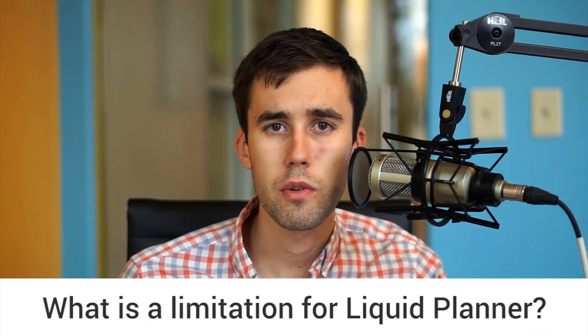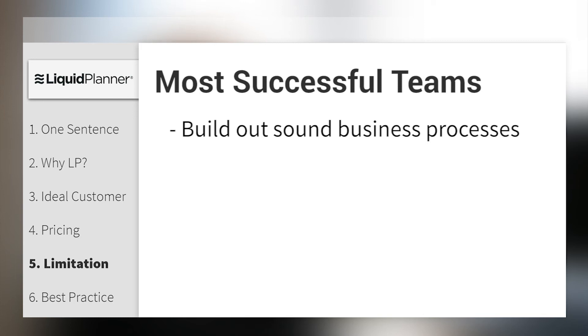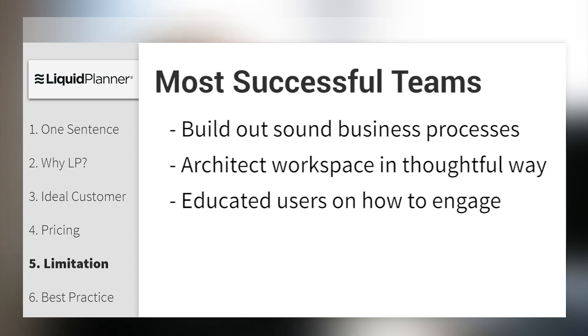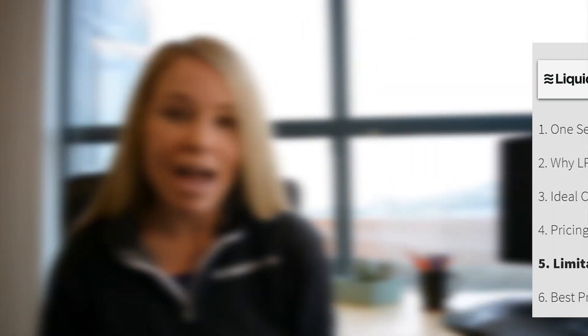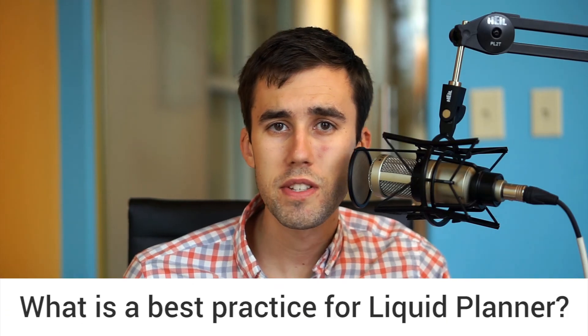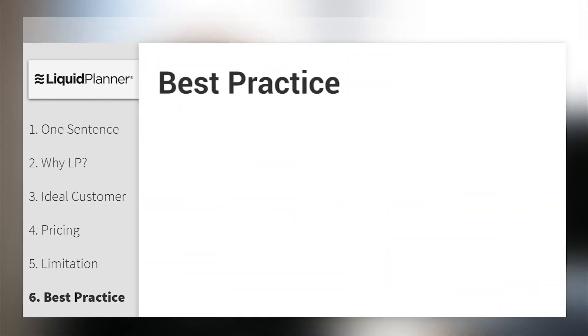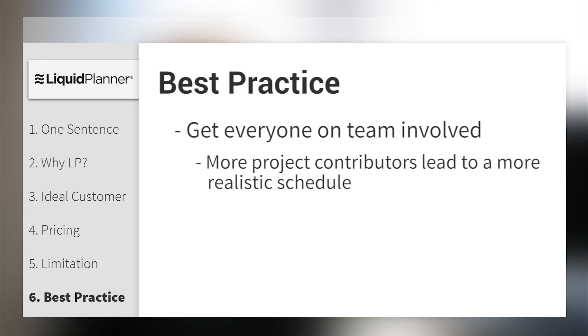What's the current limitation for Liquid Planner? We're out to solve a really complex issue and we built a very powerful solution to do it. We've found that teams who are most successful with Liquid Planner have taken the time to build out sound business processes around how to use the application, have architected their workspace environment in a thoughtful way, and have really educated users on how they should engage with the application — and when this happens, teams love Liquid Planner. A recommended practice is to get everyone on the team involved. The more project contributors making updates and collaborating, the more realistic your schedule will be and the more information you'll have to make informed business decisions.